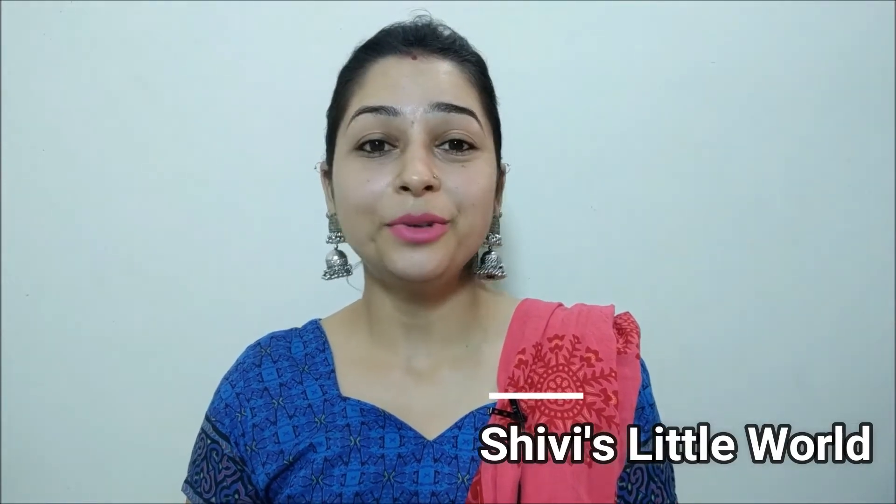Hello everyone, welcome to Shivi's Little World. This week I did reviews. In the last video I had ordered from a website where I ordered some t-shirts. If you haven't seen that video, please check the link in the description. There are very good products on the website.